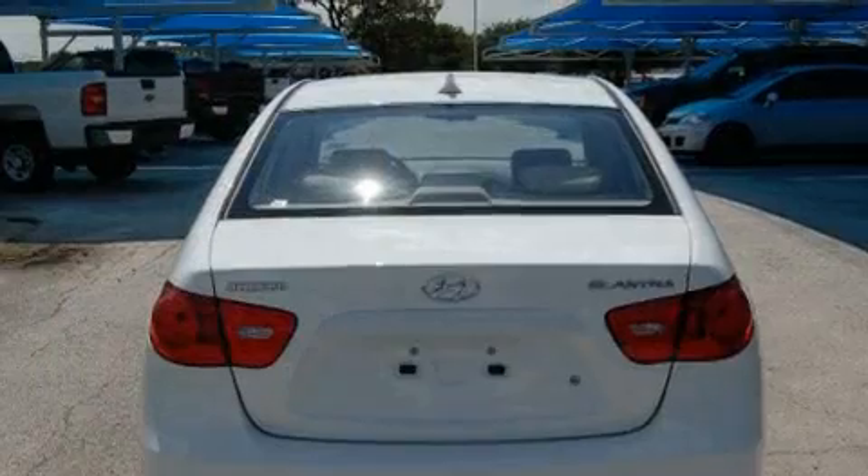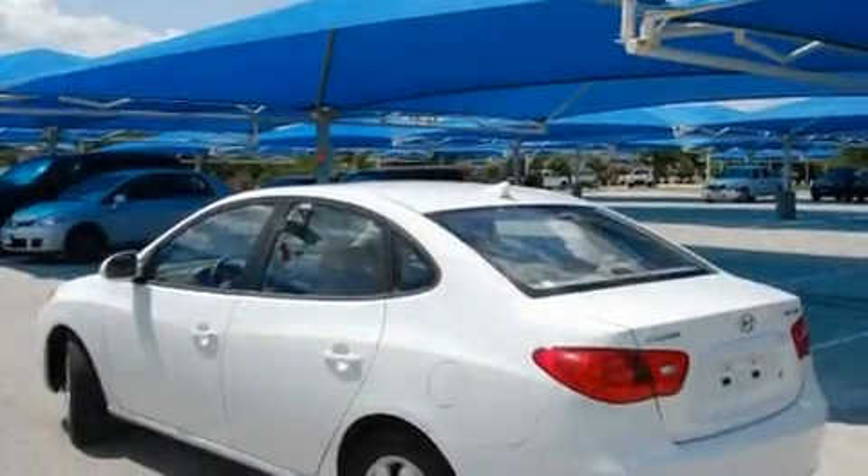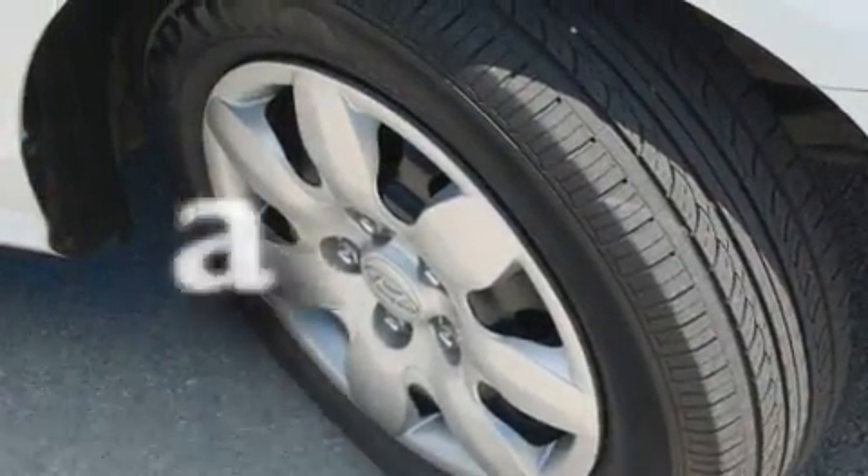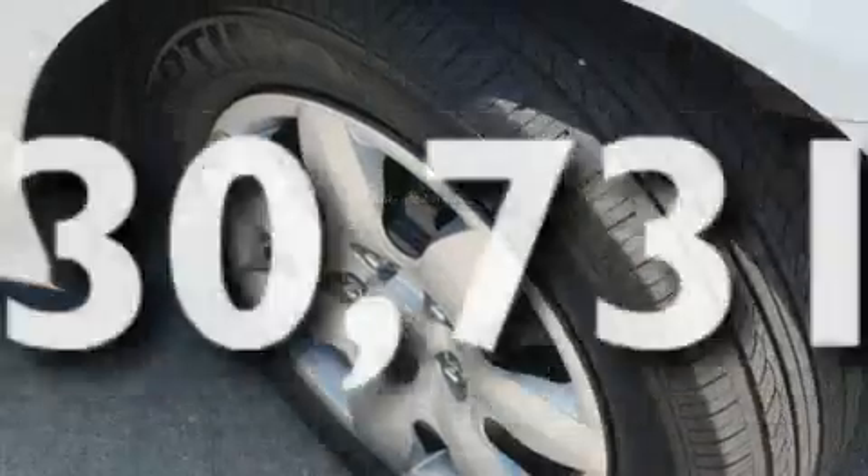Its top features include a power sunroof, cruise control, a rear window defroster, a digital information center, a CD player, side impact airbags, and this vehicle has fewer than 31,000 miles on the odometer.